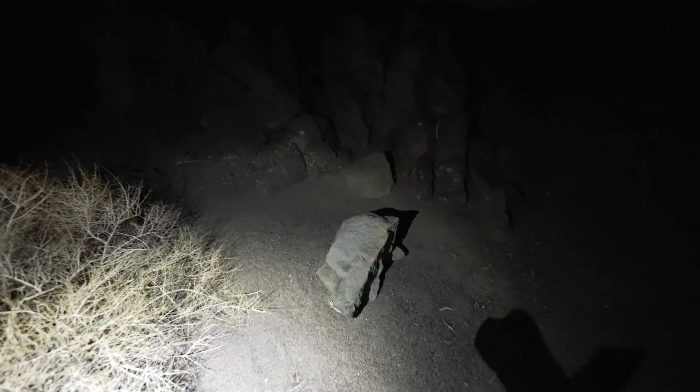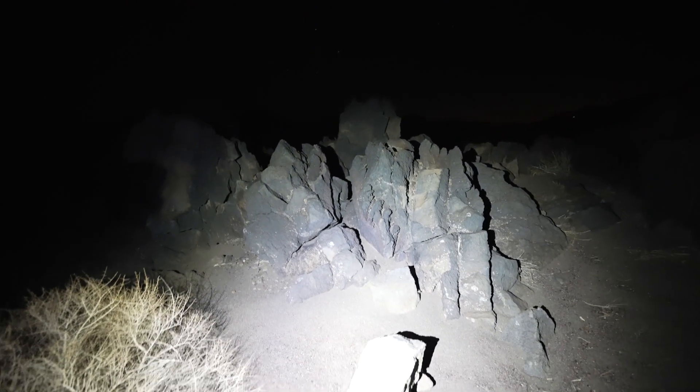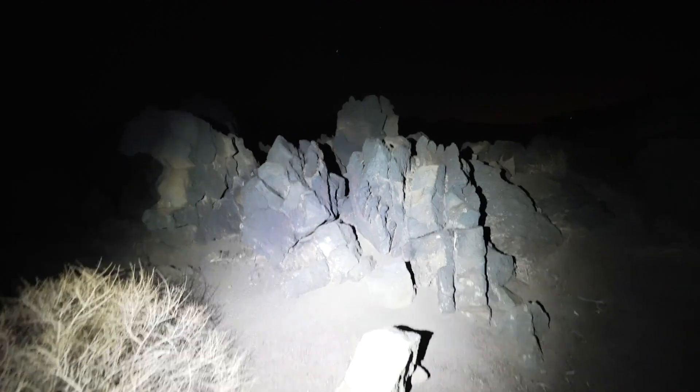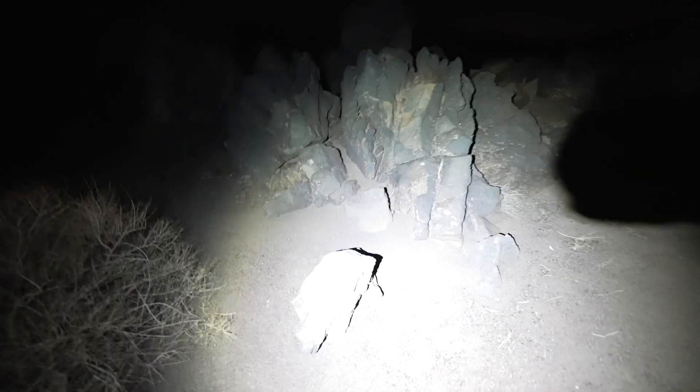We're shooting the foreground — these volcanic rocks. I love how jagged they are, and I feel like they're all leading right up into the sky.